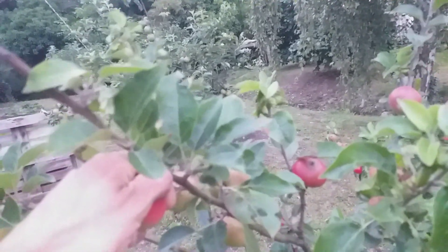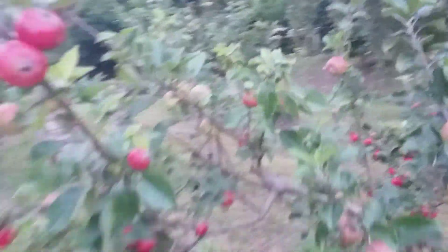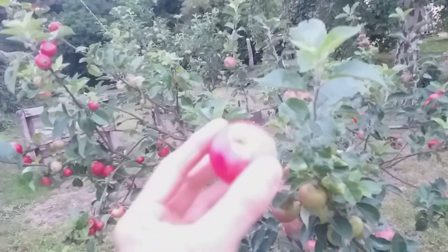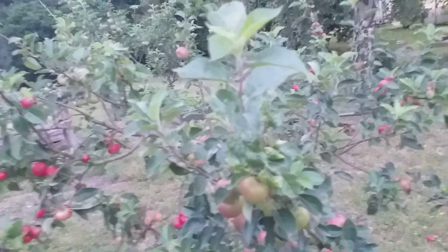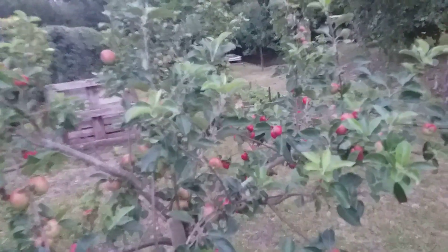Not the first, I don't think — I remember hearing a variety called Irish Peach is the first. But you know, if you ask most people what comes first, many will say Discovery. And eating apples in mid-July — certainly not bad going, is it.